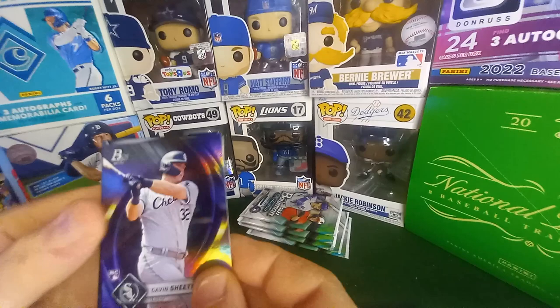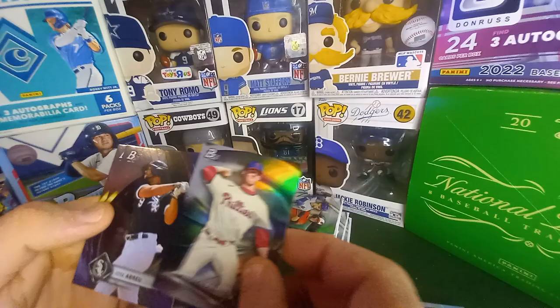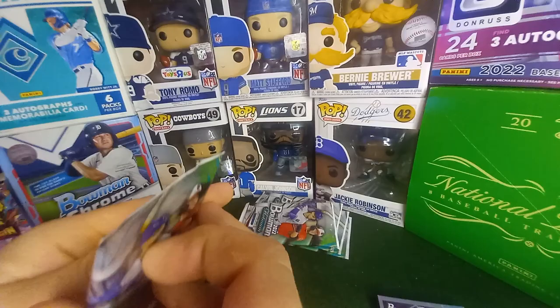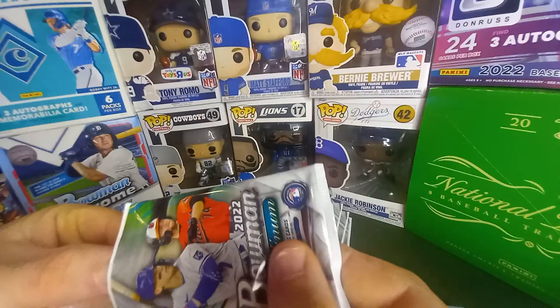I don't know what's like cheaper Bowman, but... Jordan Lawler, Andrew Painter — there we go. Jose Abreu, Cedric Mullins. I don't know how Topps does this stuff, man — card companies really get away with it. But yeah, we keep buying it. At least I keep buying it.